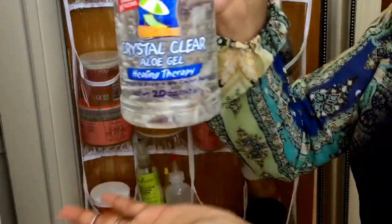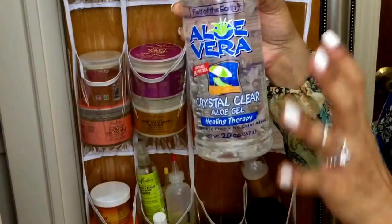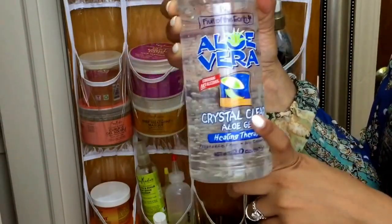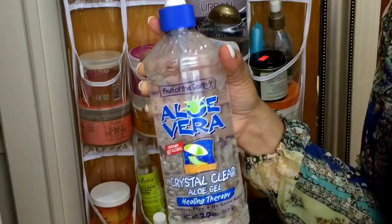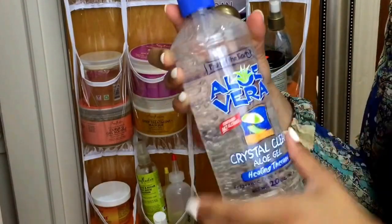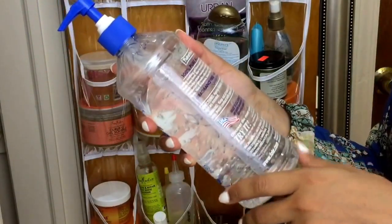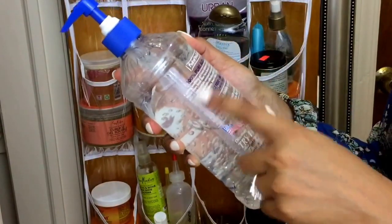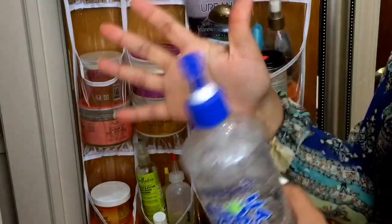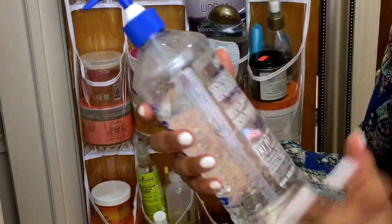Aloe vera gel — clear. I never buy the green. This is perfect for your hair and perfect for mosquito bites when you're itching — it soothes it. This is natural so it can basically work for anything. I've been trying it on my face, haven't been too successful with that. It's fragrance-free, no color added, 100% pure aloe vera gel. I love this pump bottle — I got it from Far Below. The last one I saw, I bought it because I love the bottle and I love aloe vera gel.